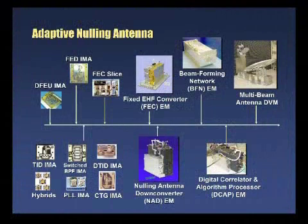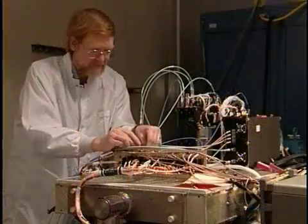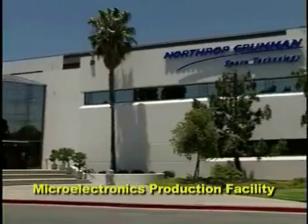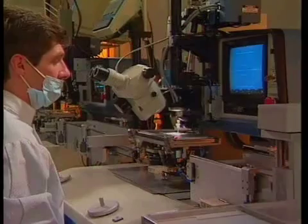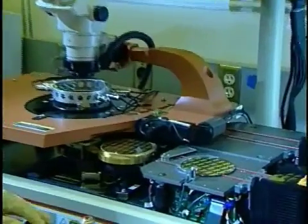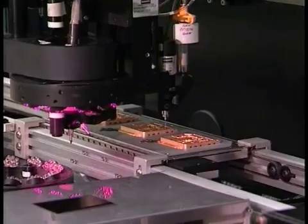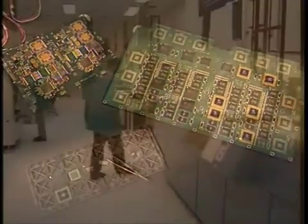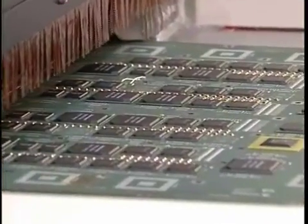An improved nulling antenna is in hand. Engineering models for all principal units have been developed and integrated into a nulling antenna subsystem design verification model. Performance is being verified in the same antenna test facility used for MIL-STAR. Payload component production facilities are in place. Our microelectronics production facility is manufacturing critical microelectronics for Advanced EHF, such as one-tenth micron indium phosphide monolithic microwave integrated circuits for low noise amplifier applications,